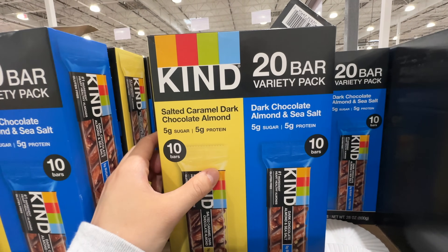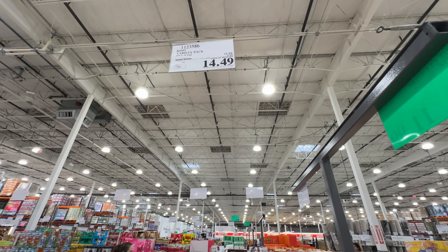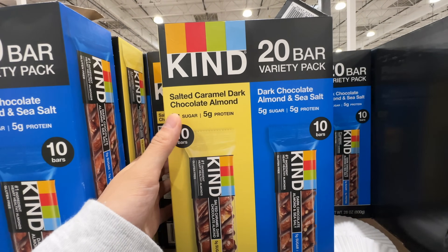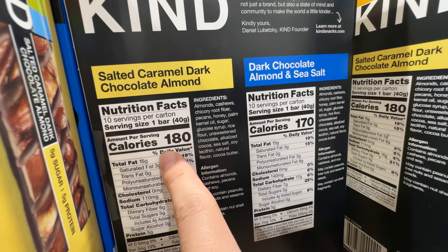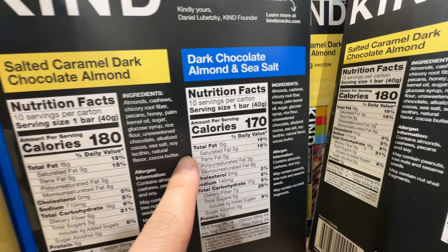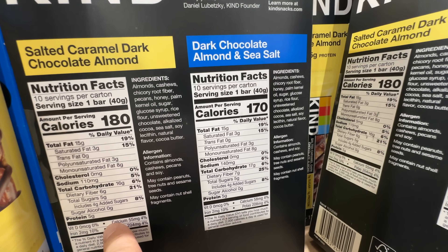The Kind Bars variety pack is on sale — $5.50 off at $14.49, deal ends January 28th, that's 15 bars for 20 count. However, it has palm kernel oil, which I do not like. Glucose syrup is okay — at least it's not fructose. Not Miss Ming approved due to the palm kernel oil.